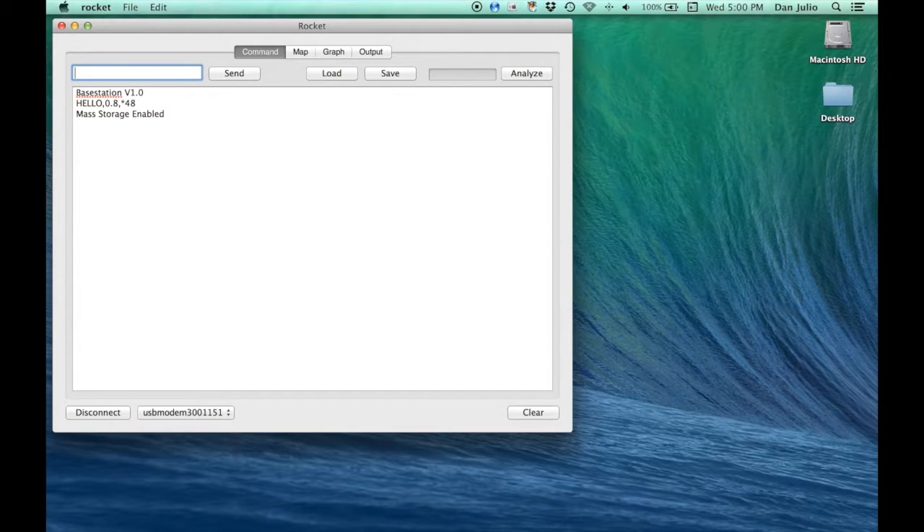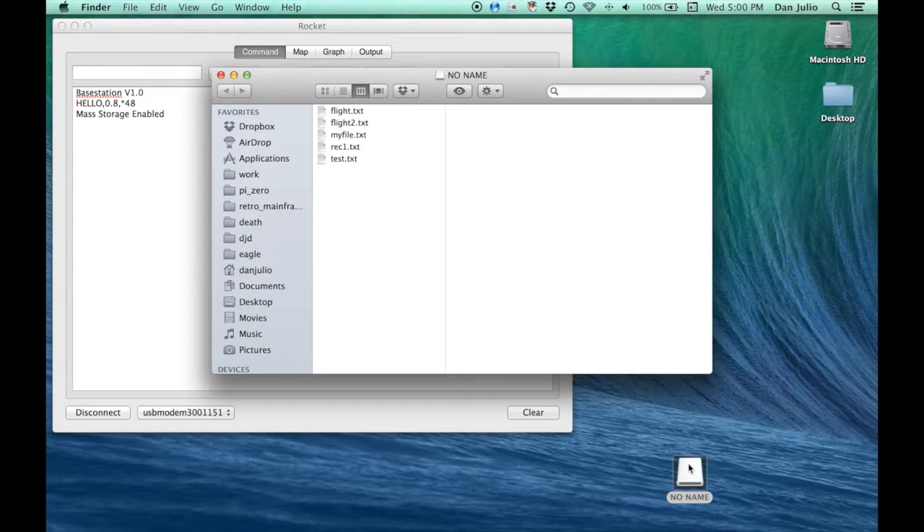After a short delay, the micro SD card shows up on the desktop, and the flight data — a text file of sensor data sentences — can be copied to the computer.